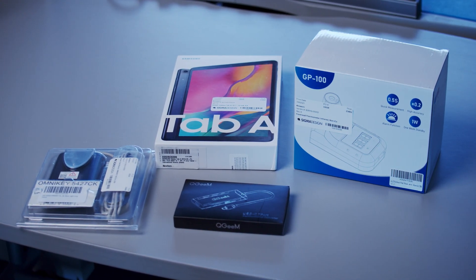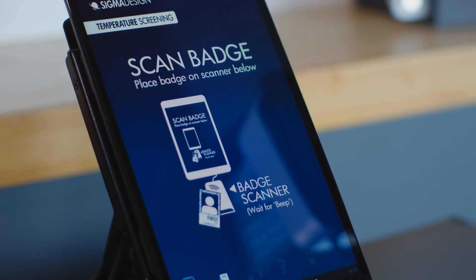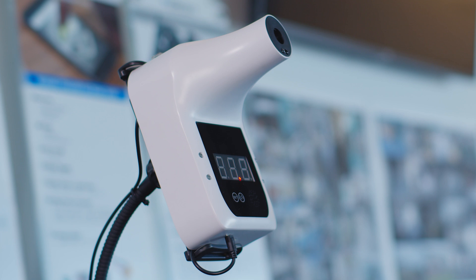By leveraging off-the-shelf hardware and using in-house expertise in software development and industrial design, the team created a custom self-check-in system which included a user-friendly interface, badge scanner, and temperature reader.